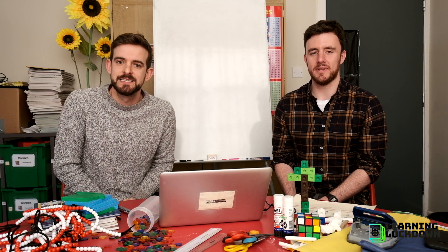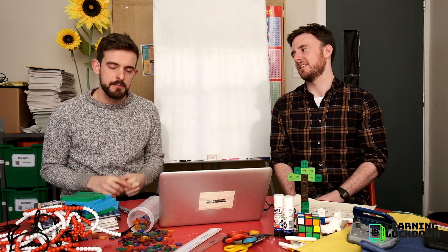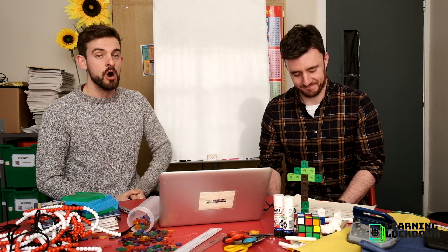Welcome back to Learning Lockdown, coming to you from Liverpool College, with me Mr. S and me Mr. A. It is time for math.